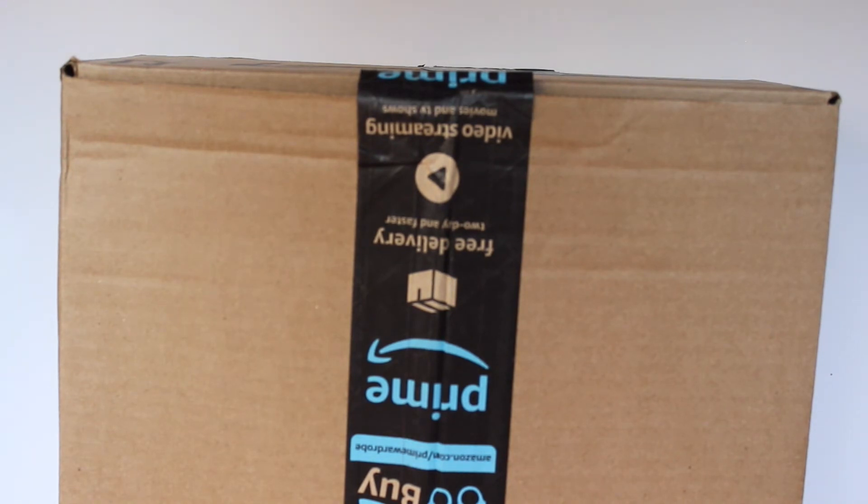I want to cover my address — so as you can tell I got this from Amazon.